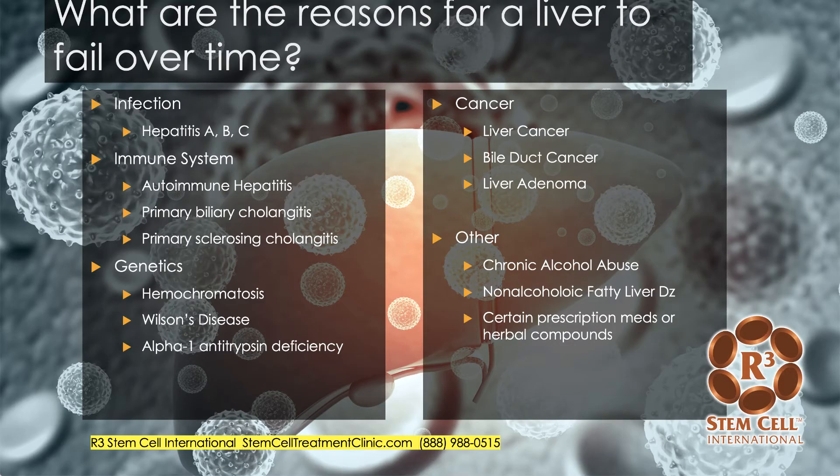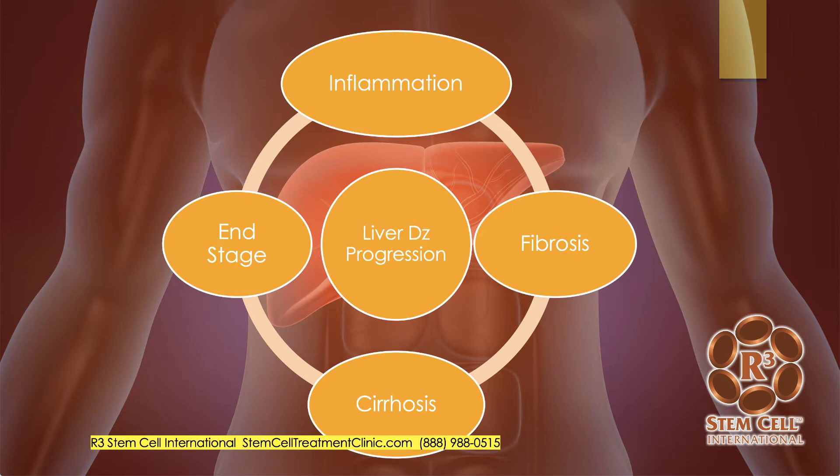So what are the reasons for a liver to fail over time? I've broken these down into sections. Infections involve hepatitis, either A, B, or C. Immune system issues, which could be autoimmune hepatitis, primary biliary cholangitis, or primary sclerosing cholangitis. And then there's genetic issues. Cancer can lead to liver failure. And then others — probably number one on the list — is chronic alcohol abuse or non-alcoholic fatty liver disease, and then overdosing of certain prescription medications or herbal compounds. The typical steps involved with liver failure start with chronic inflammation, lead to some fibrosis of the liver, which then can lead to cirrhosis, and eventually end-stage liver failure.